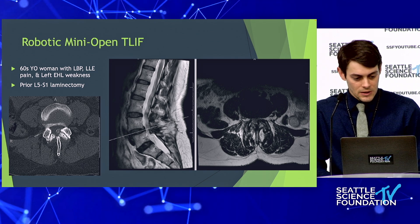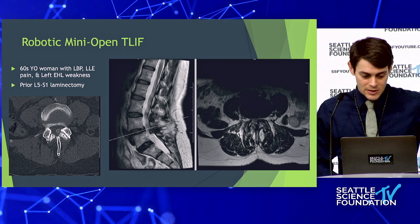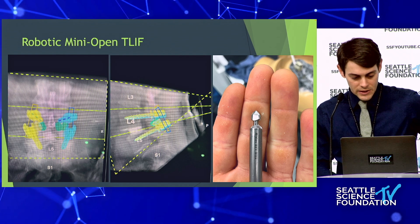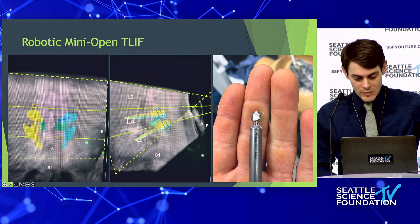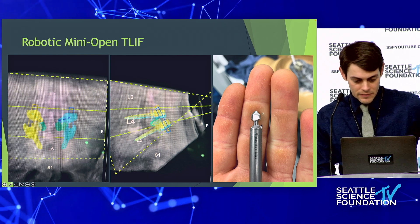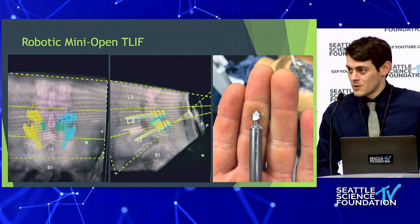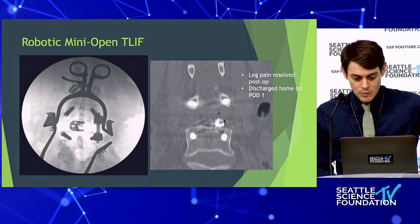Here is a robotic mini-open TLIF we did recently. A woman in her 60s with low back pain, left lower extremity pain, left EHL weakness, and a prior L5-S1 laminectomy — a grade one spondylolisthesis and a calcified synovial cyst on the left side. In the planning phase, we planned both screws and experimented for the first time with the decortication burr as a laminectomy tool. The green tracks are for the drill bit — a cutting burr at 7.5 millimeters — which we found to be highly accurate.